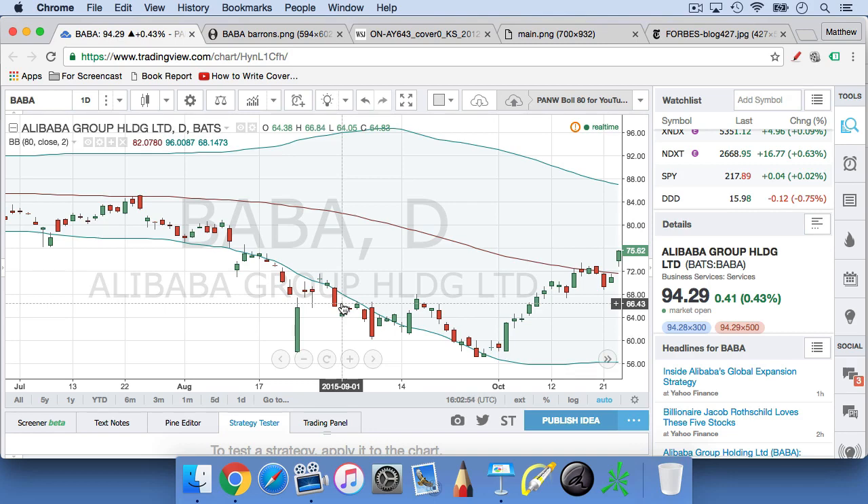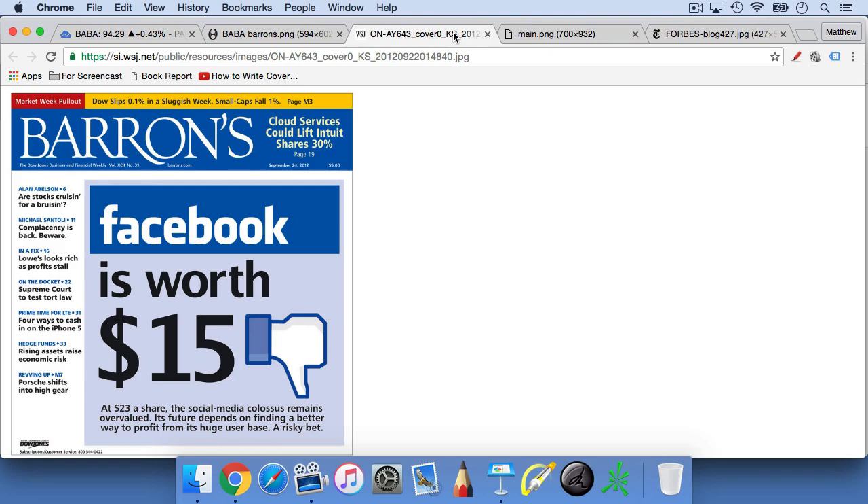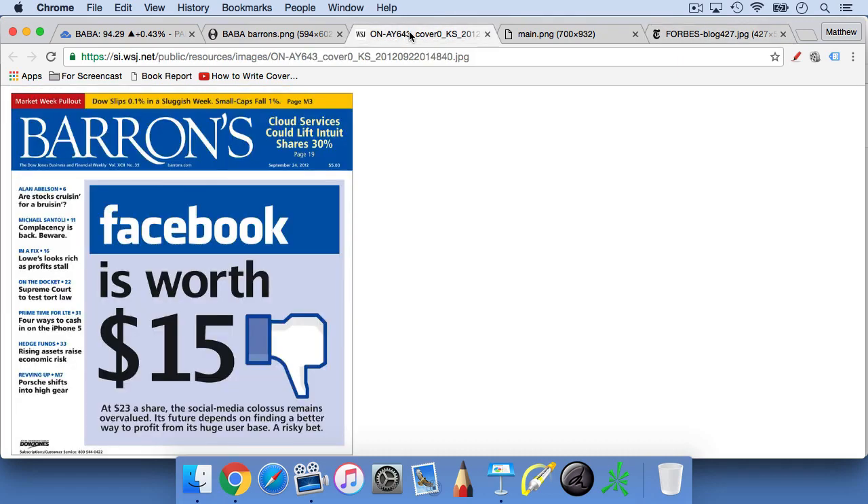There are lots of ways to measure trader sentiment on a stock. In this video, we're going to cover just one way: to take a look at the front cover of a major stock market publication, like Bloomberg BusinessWeek, Barron's, or Forbes — something like that.